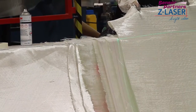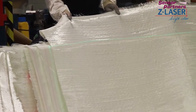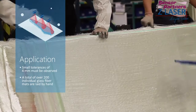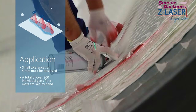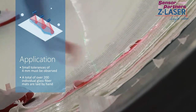The most time-consuming step in the production of a rotor blade is the laying of glass fiber layers. The most material is used in the front root area since this is where the greatest forces act after startup. When shaping this root area, small tolerances of 4mm must be observed. A total of over 200 individual glass fiber mats are laid by hand, layer by layer, along the highly visible green laser line.